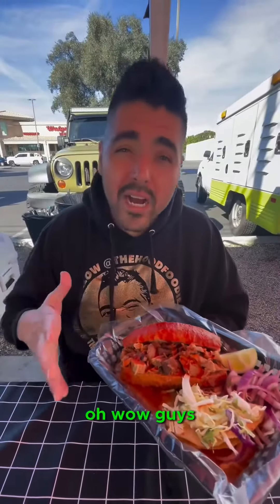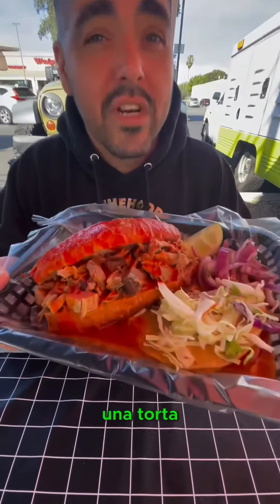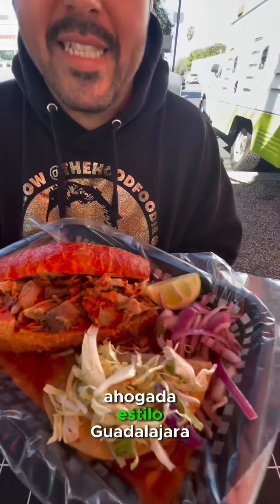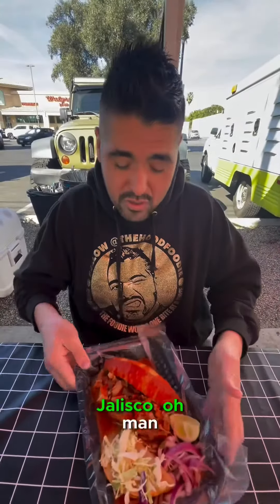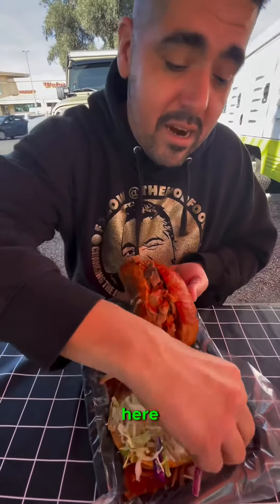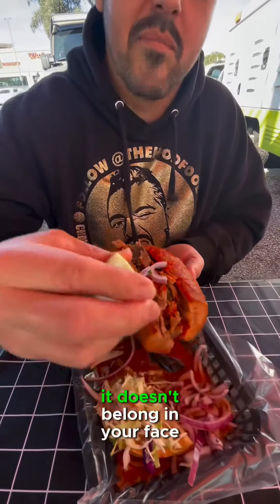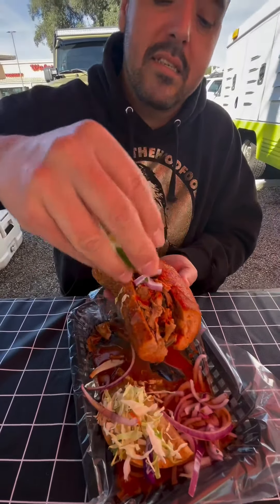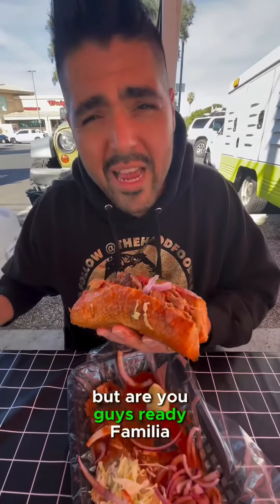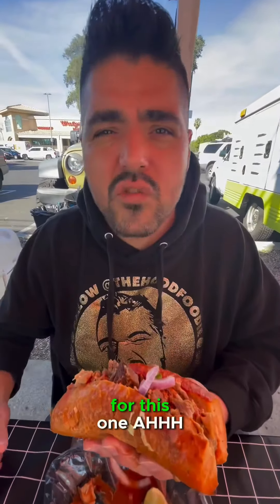Wow, guys, I hope you guys are ready. The masterpiece has been put together, as you guys can see — una torta ahogada estilo Guadalajara Jalisco. It's about to get messy up in here, but if it doesn't get all over the place, it doesn't belong in your face. Are you guys ready, familia? I don't think you guys are ready. I'm going to need you guys to get a little closer for this one.